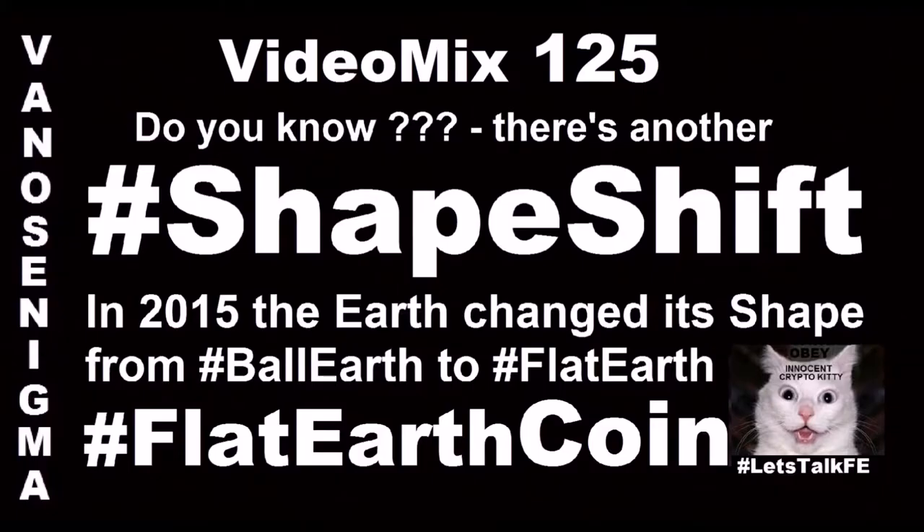Welcome to a new episode of the Bitcoin Report. This week we have a guest — his name is Eric Voorhees. He is the CEO of ShapeShift.io. It's an exchange, but not like an ordinary exchange. It's much simpler — you put some cryptocurrency into their system and you get another cryptocurrency out of it.